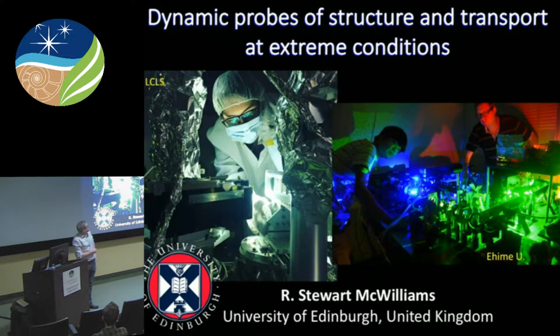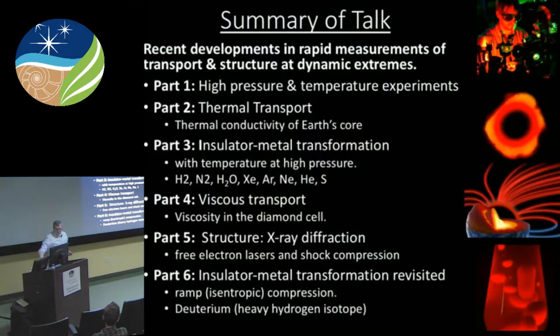I'm going to talk about a range of different measurements. Transport properties — as a catch-all concept for the transport of heat, electrons, electronic properties of materials, optical properties, and so on. Viscosity, all encapsulated in that term. And also, more briefly, talking about structural studies on very fast time scales. I'll talk about what most of you would recognize as different high pressure and temperature experimental techniques — shock waves and diamond anvil cell type things.